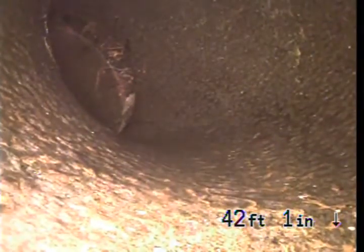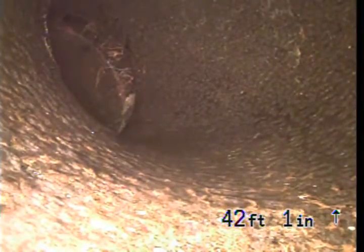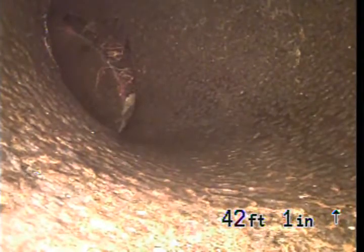This is after having hydro-jetted the sewer line, so we're going to bring the camera back and have a look. Six-inch clay pipe — you can see a bit of a separation there, letting in some roots.